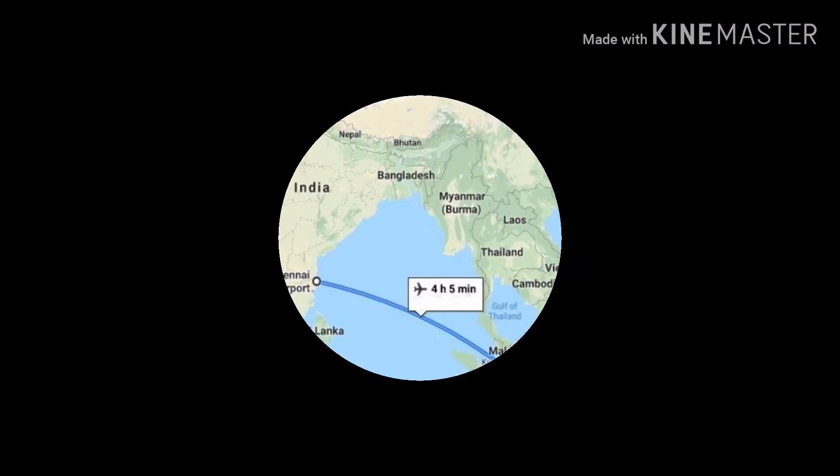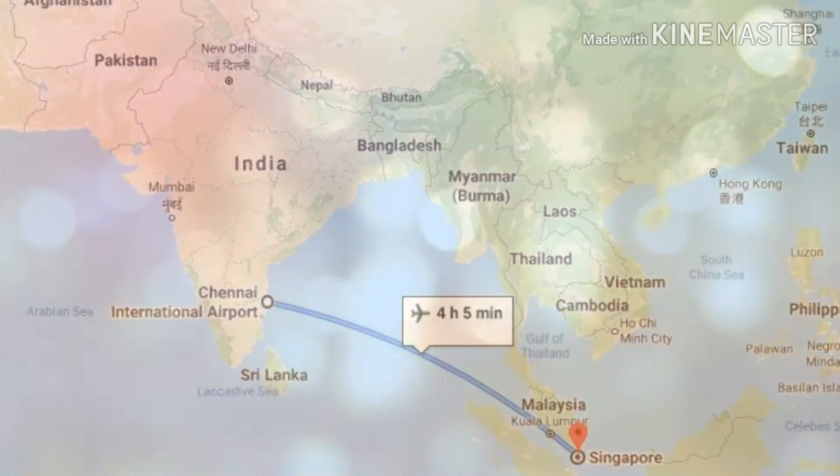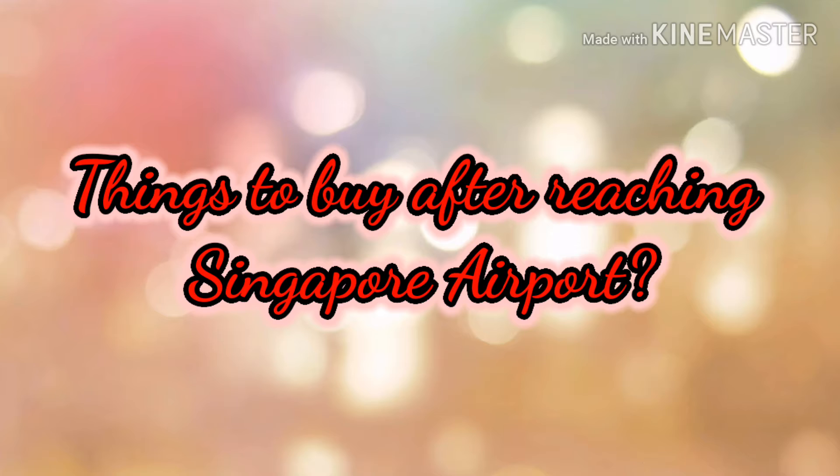Now let us discuss how to reach Singapore economically from India. If you are traveling to Singapore from India, the best location to catch a flight is from Chennai. If you start from Chennai, it will take four hours to reach Singapore and the flight charges will be around 4,000 to 5,000 rupees if you plan flight tickets three months in advance.